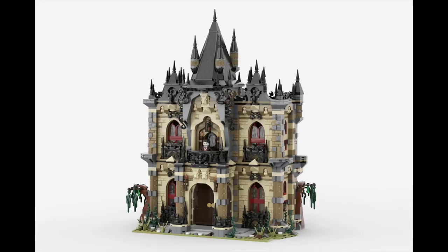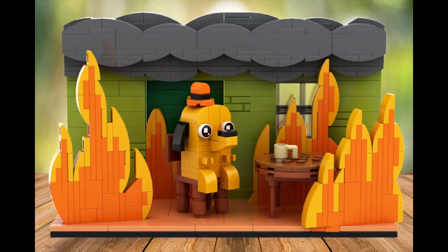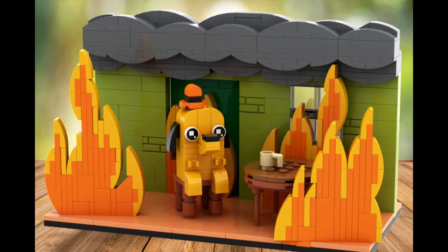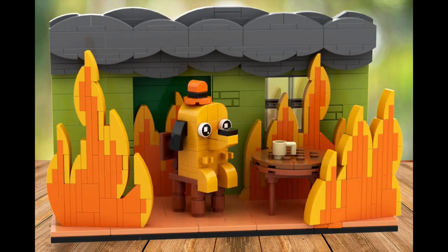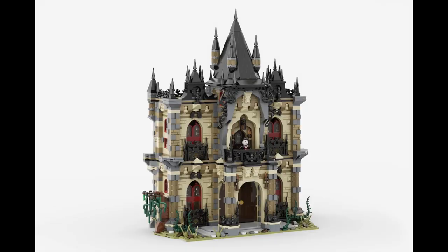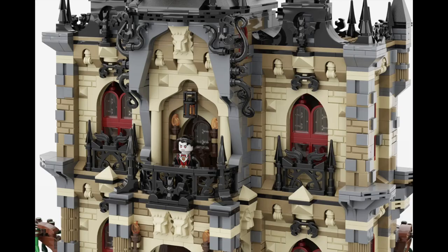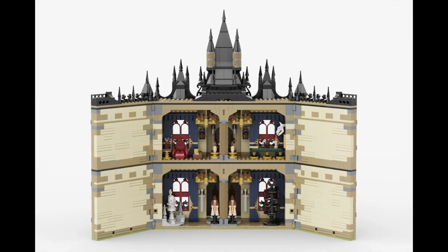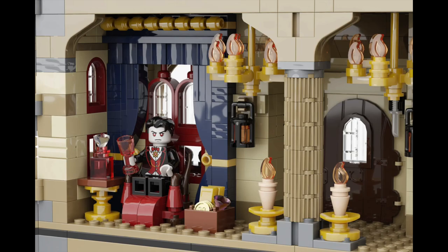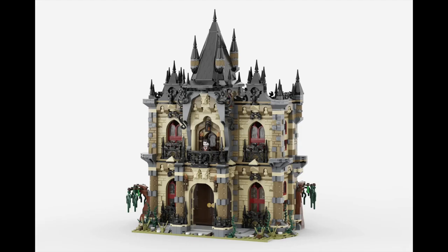In more LEGO Ideas news, four more projects reached 10,000 supporters this week. First up is 'This Is Fine,' which recreates the iconic meme of a dog sitting in a chair with a room on fire — while simple, the vignette is pretty effective, though we haven't seen a meme-type set get approved before. Next is Castle Dracula, which has a very nice gothic look recreating the classic vampire's home, with the back of the whole castle opening up to reveal interior details — as someone who liked the Monster Fighters line, I think this would make a really fun set.